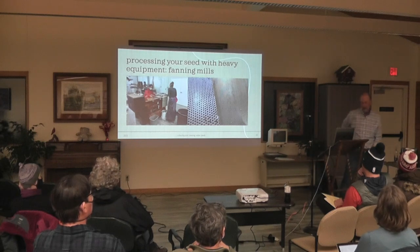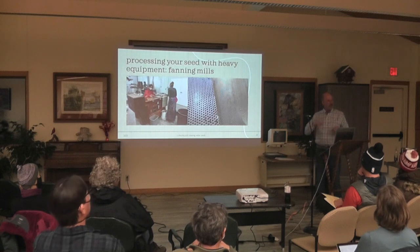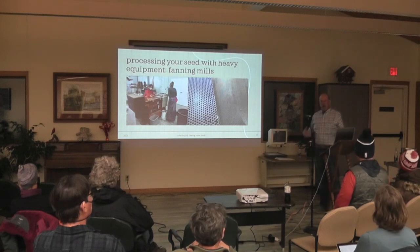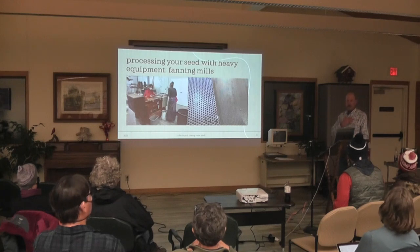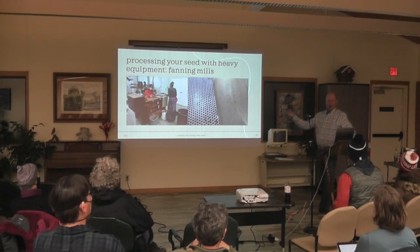An old retired farmer taught me how to run a fanning mill. I just got hooked — it reminded me of Rube Goldberg machines. This equipment is 100 years old; farmers used to have hand cranks to clean their seed, and then people motorized them. There are a lot of people who have these, and if you're interested you can get them. But the important thing is the screens — you have to have complete sets and they're really expensive. Without those, the device is useless.